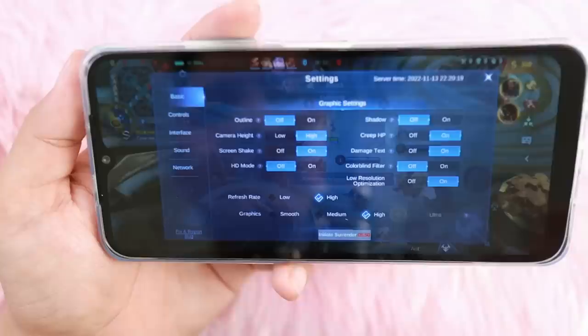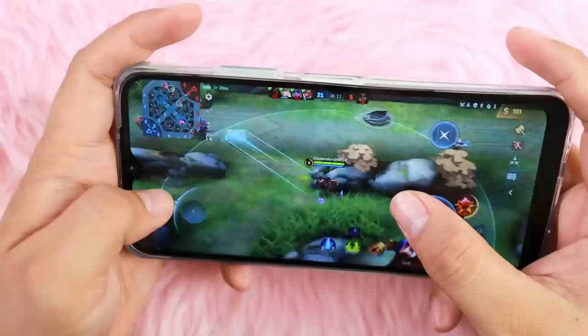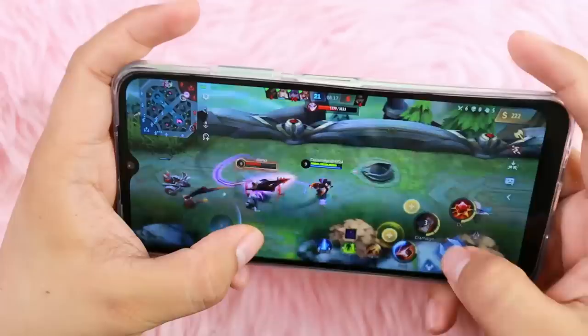Now for gaming performance, we tested it on Mobile Legends. You can see that the gaming experience on the Huawei Nova Y61 is very immersive with nice graphic quality and very smooth gameplay. Looking at its performance and specifications, it is absolutely worth its price of 7,999 pesos.